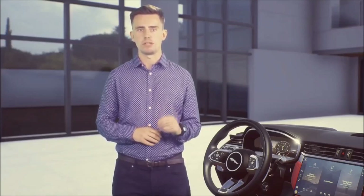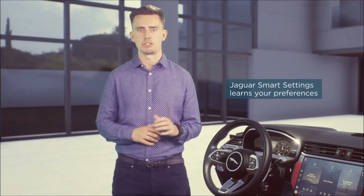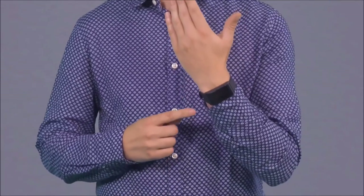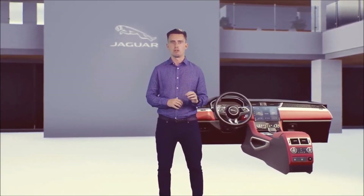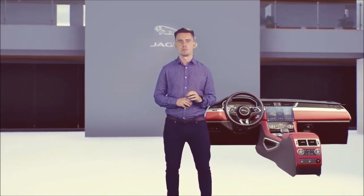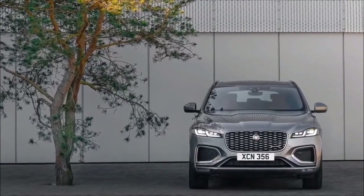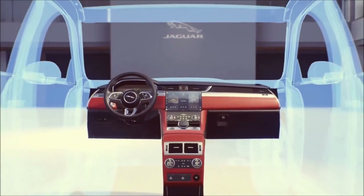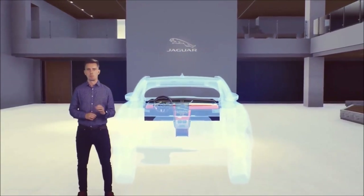Our new electrical architecture also makes your key fob even smarter. With smart settings, your car learns your preferred steering wheel and seat position, climate preferences, or media choice, and will adjust them automatically as you get in. Finally, the activity key — this wearable, waterproof, and shockproof band allows you to lock or unlock the vehicle from your wrist. Our second-generation key is now available, allowing you to leave the house without your key fob at all.